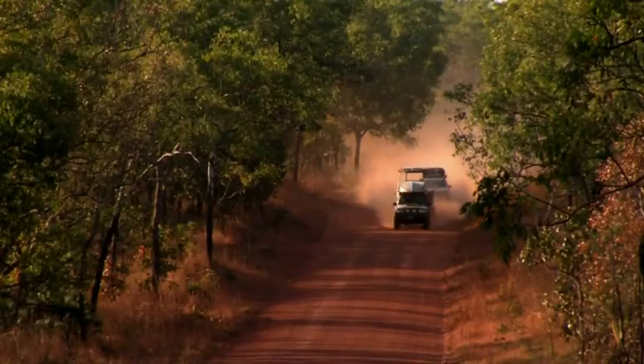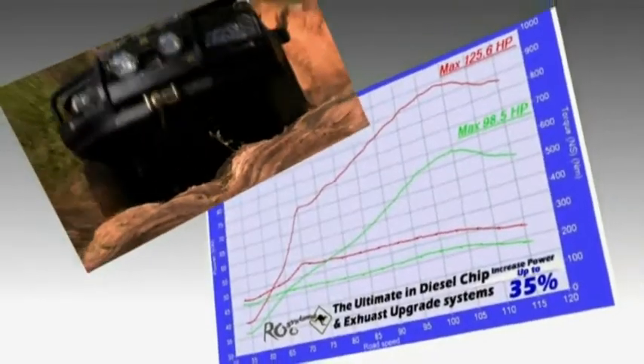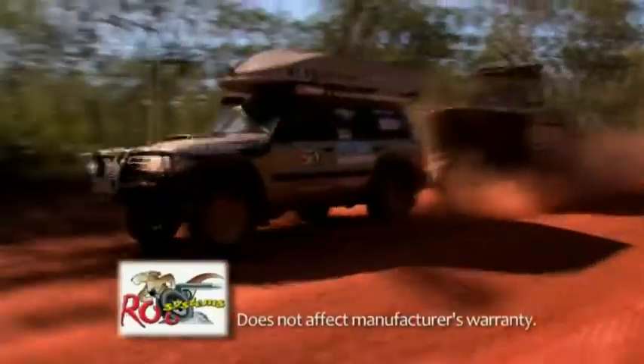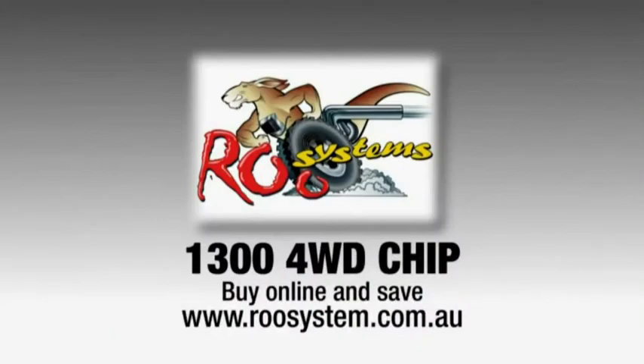Want more power and torque from your four-wheel drive? Roo Systems have developed a combined diesel exhaust and chip package that's built for Australian conditions, increasing power by up to 35% while delivering torque lower in the rev range and not affecting your car's warranty. Roo Systems also stock Baja Design lights — engineered by experienced off-road racers, the HID lights and LED light bars will keep you driving into the night. Call Roo Systems now on 1300 4WD CHIP, or buy online and save at shop.roosystems.com.au.